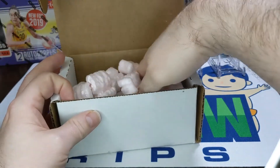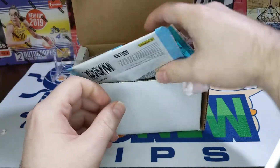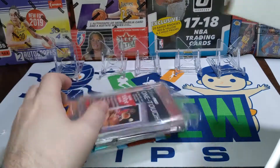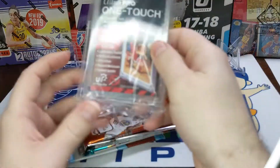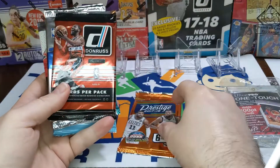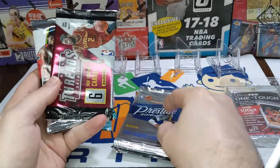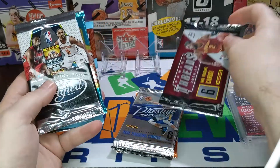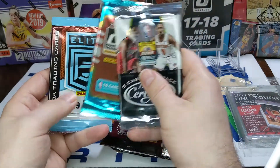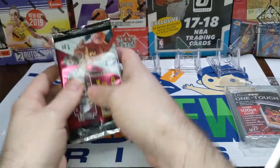So we'll get in here and get these packs out. This is a 100-print One Touch — before they switched to the screw-down ones. So there's a 17-18 Prestige, 14-15 Donruss, 16-17 Prestige, 16-17 Threads, 19-20 Certified, 17-18 Donruss, and a 19-20 Elite. Not bad.